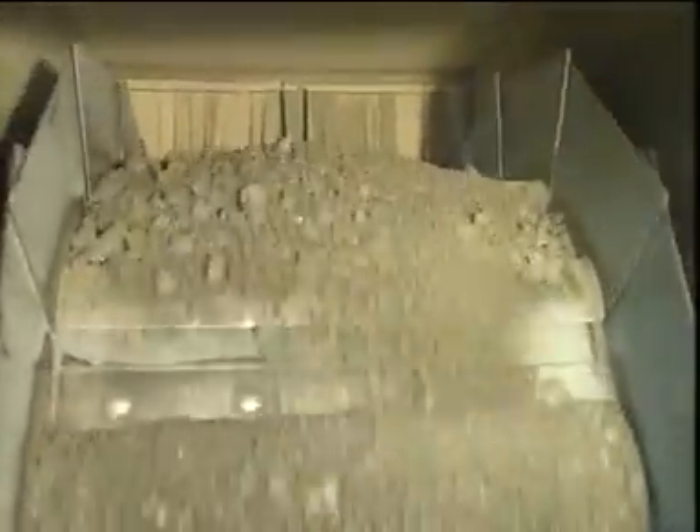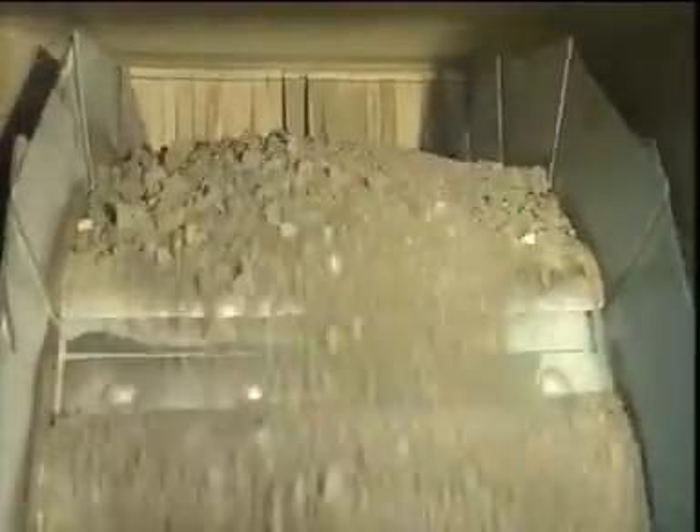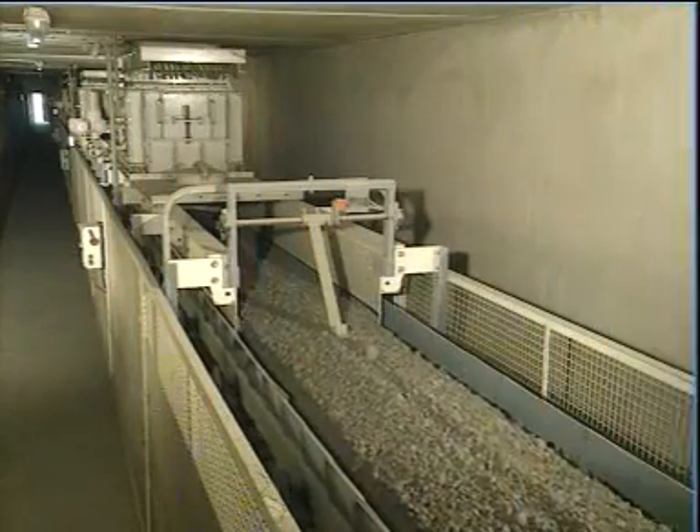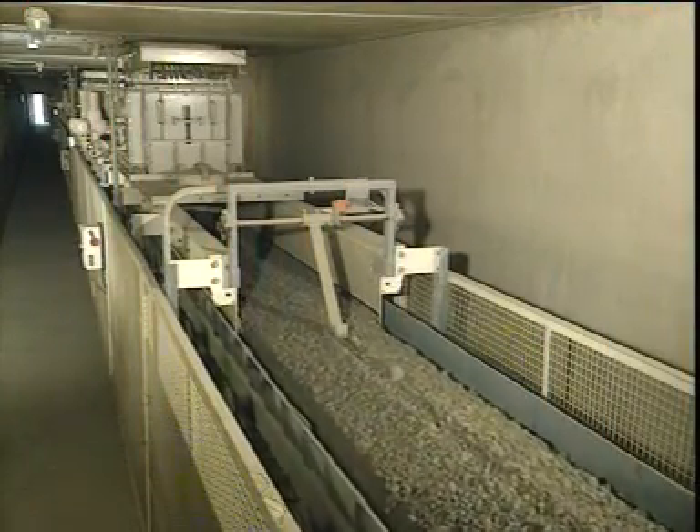Here we see the material discharge, the return of the emptied cell conveyor, and the rotary feed chute to the silo.